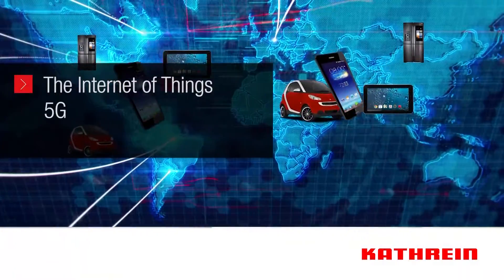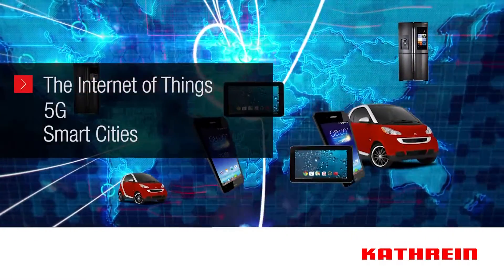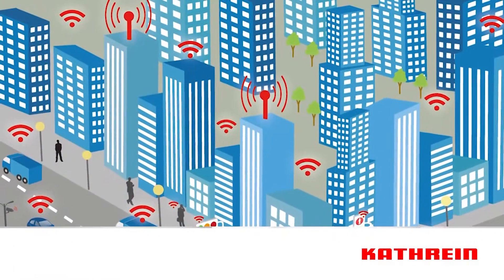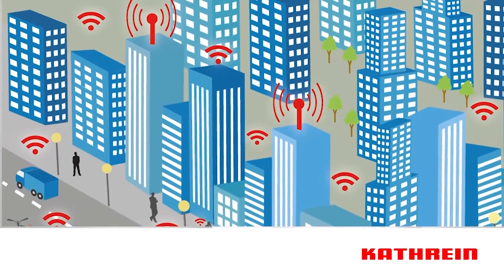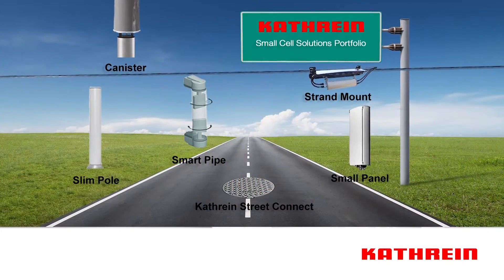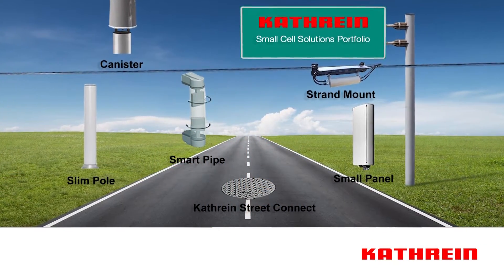The Internet of Things, 5G, smart cities. To realize the potential of the future will require small cell antenna infrastructure. With our breadth of solutions, Katrine simplifies the process of choosing the right small cell antenna for any site.